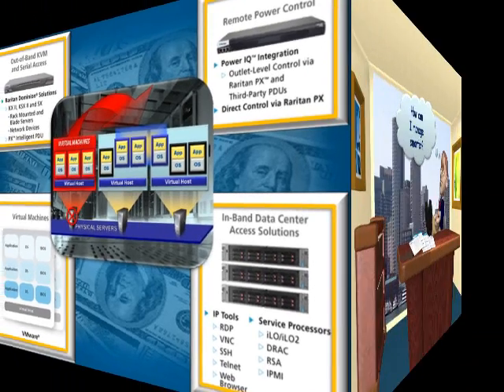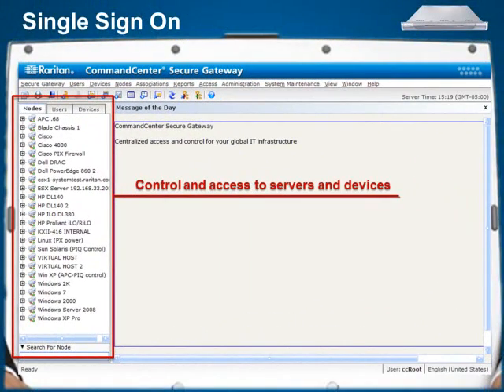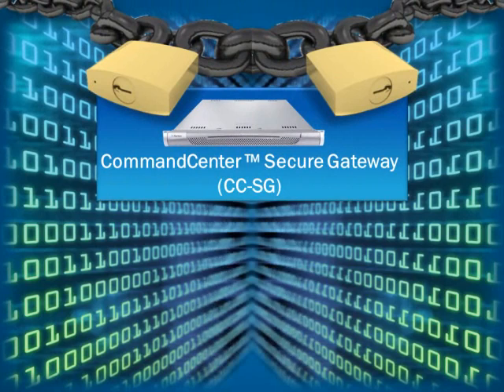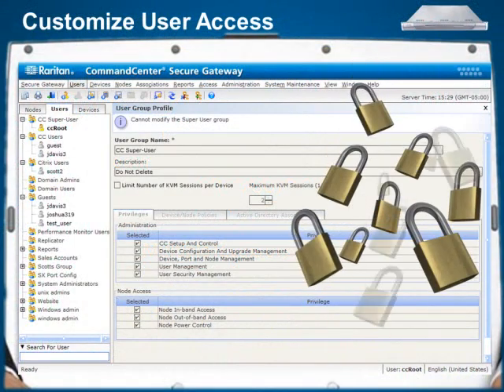Let's take a closer look at the robust features designed to allow data center administrators, lab managers, and other IT professionals to manage smarter. The single sign-on nature of a Command Center Secure Gateway gives users access to all of the servers and devices that they need to control. CCSG is easily managed and provides multiple levels of security, beginning with authentication protocols such as RADIUS, LDAP, or Active Directory.